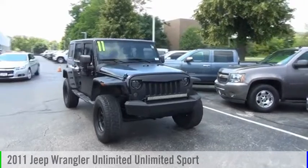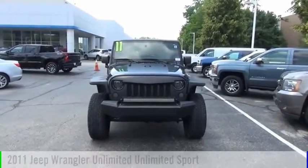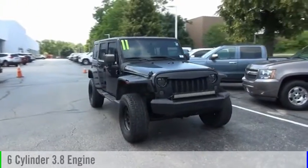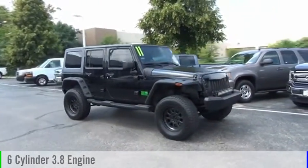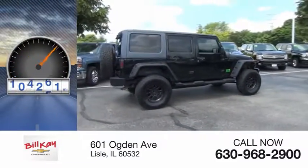You are going to love the 2011 Jeep Wrangler Unlimited. This vehicle is powered by a four-wheel drive, six-cylinder, 3.8-liter engine, and comes with an automatic transmission. This vehicle has less than 110,000 miles.